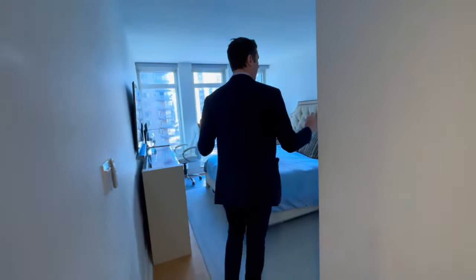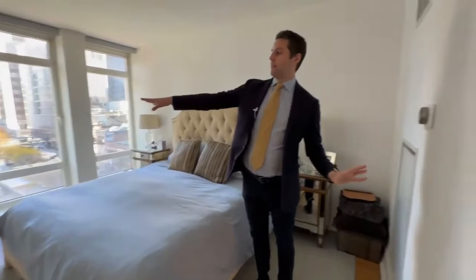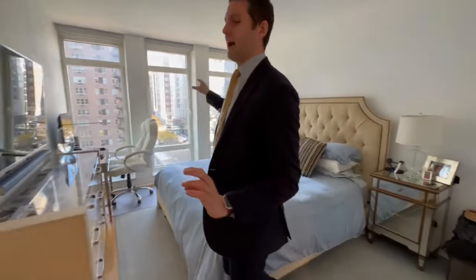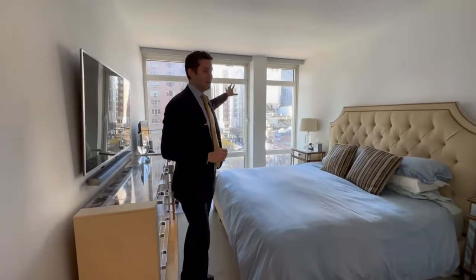Pin drop quiet bedroom — very well done. You even have enough space for an office area right there, and the automatic blinds that they have set up make it even more private. Nice and quiet and no light whatsoever so you can fall asleep.